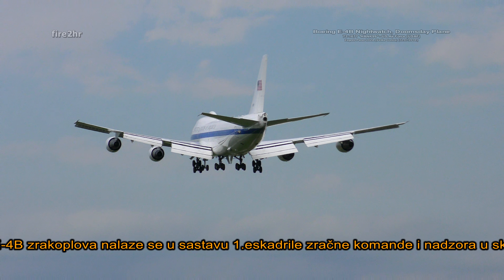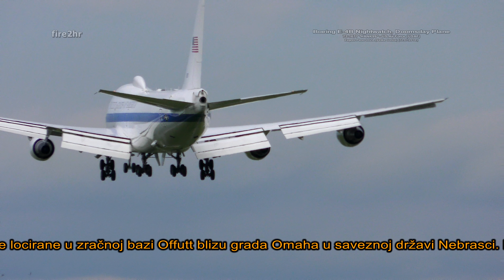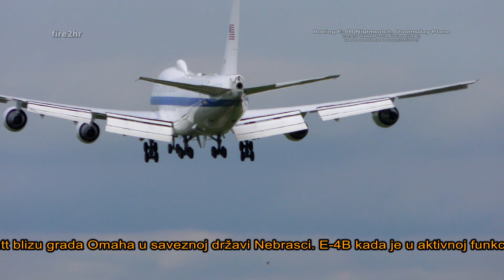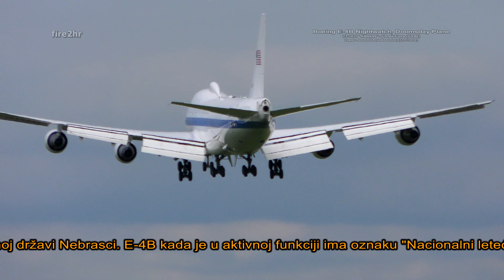The four E-4Bs are operated by the 1st Airborne Command and Control Squadron of the 595th Command and Control Group, located at Offutt Air Force Base near Omaha, Nebraska. An E-4B, when in action, is denoted a National Airborne Operations Center, or NAOC.